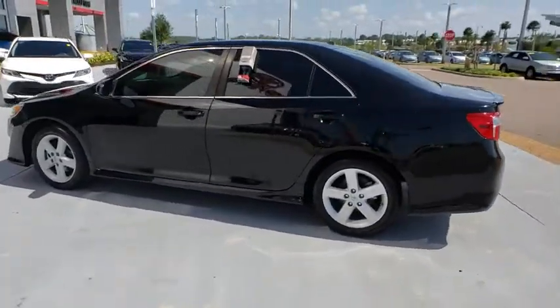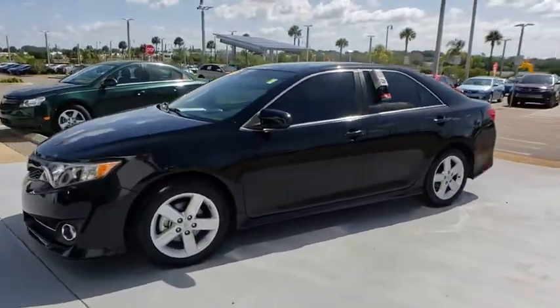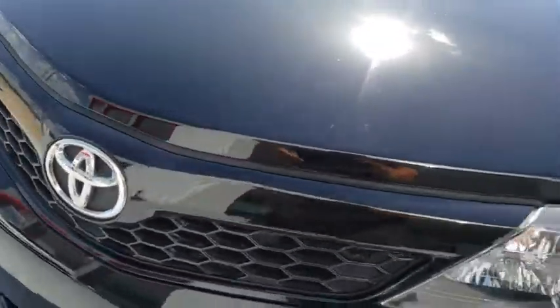Here are some of this vehicle's great options: stability control, traction control, keyless entry, steering wheel audio controls, anti-lock braking system, Bluetooth, power steering, adjustable steering wheel, four-wheel disc brakes.